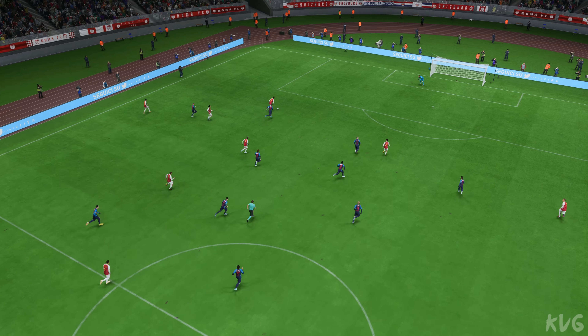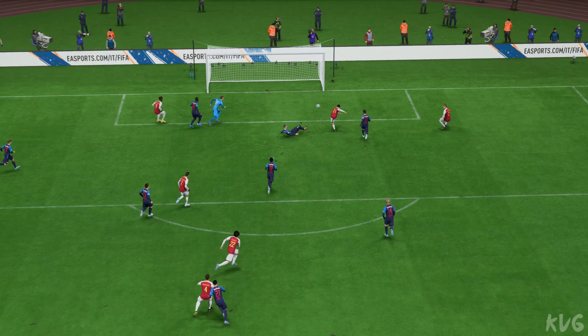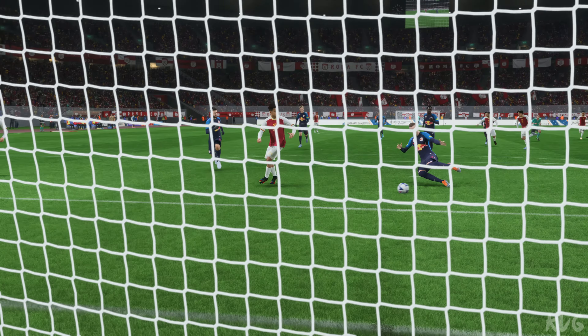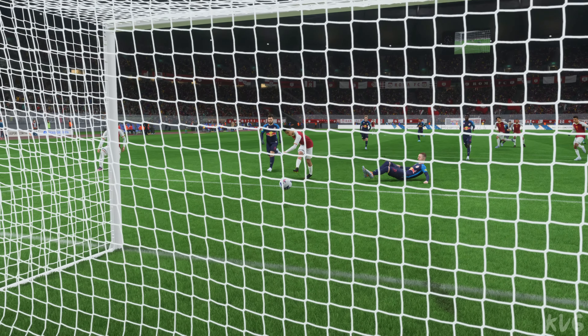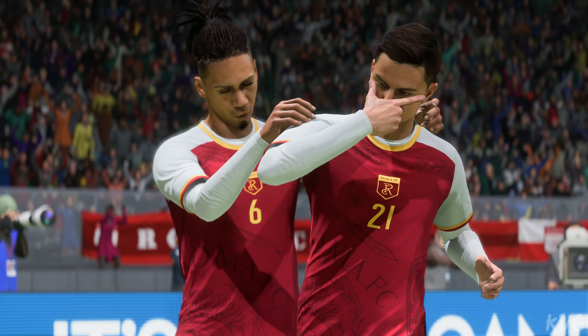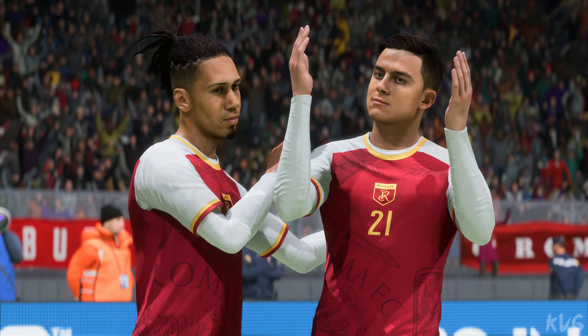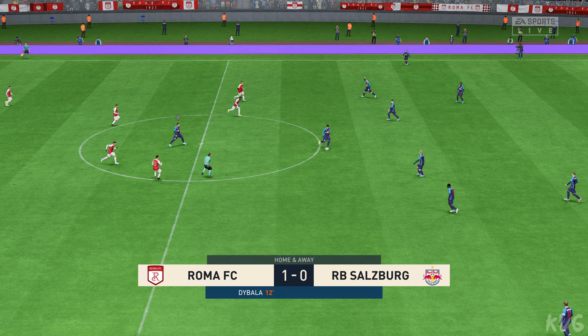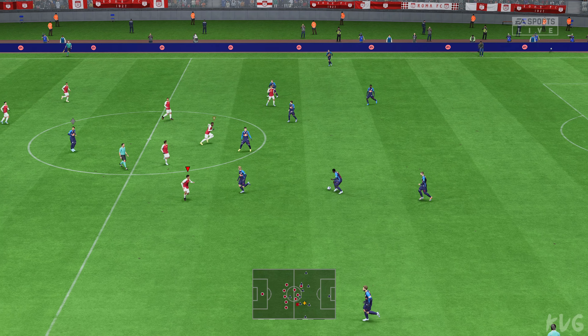Just look at the defending here — they've made it so easy for him in the end. That's just not good enough. There's plenty of goals if you look at the aggregate — 3-2 here.